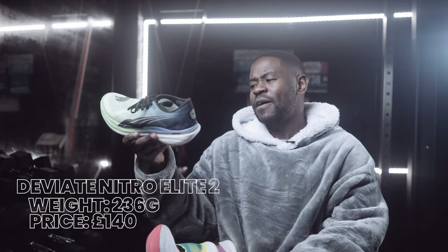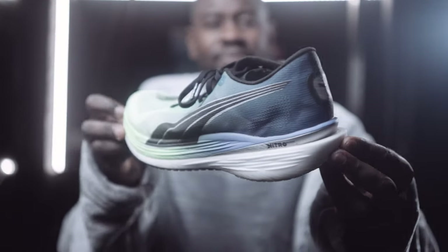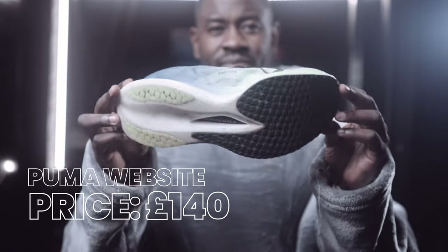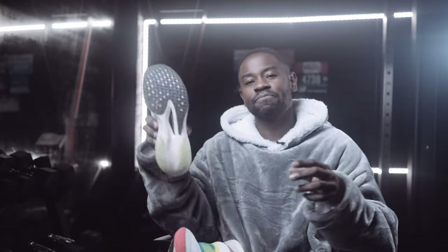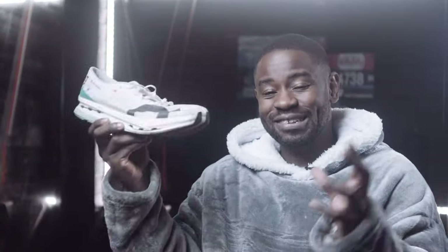At number four — and to me this feels like it should be number one — is the Puma Deviate Nitro Elite 2. It's the only shoe in the race day category that goes below £200; I found it for £140 on Puma's website. It's incredibly versatile: race day, fast workouts, long runs, easy runs. It also has the best performing outsole especially heading into winter.